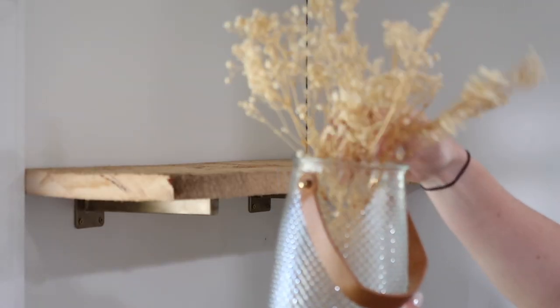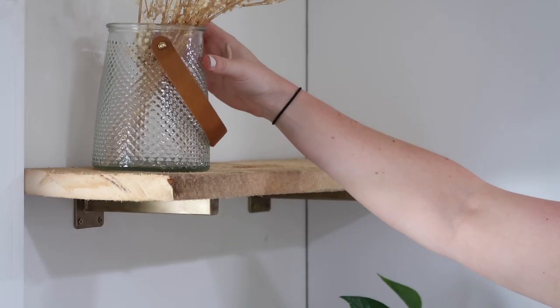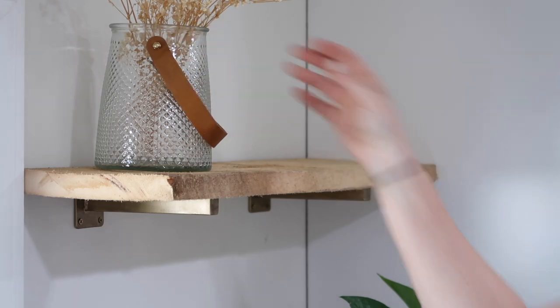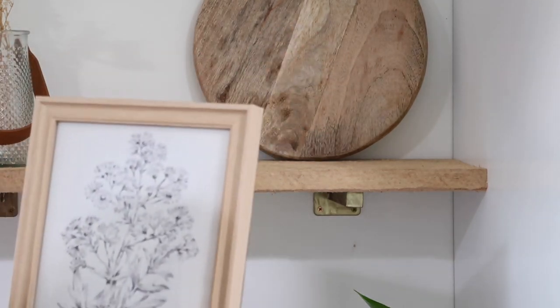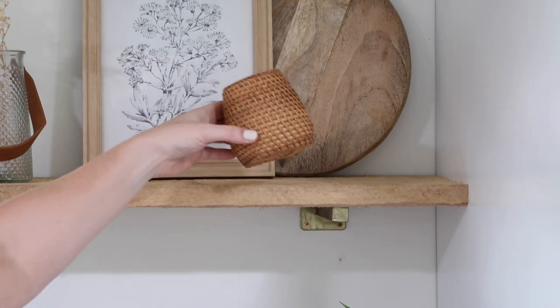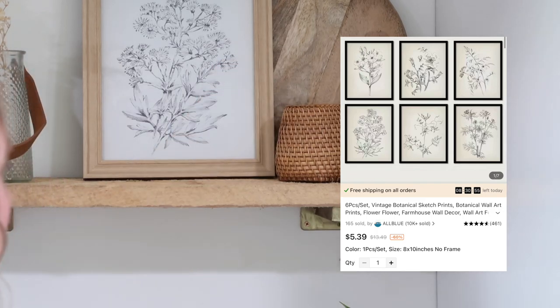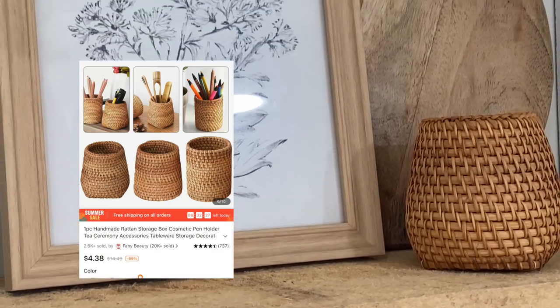On the top shelf I added this beautiful hobnail vase — it has a brown leather strap, and again with the brown tones, I just love them. I paired it with some real dried baby's breath florals; they come in several colors and I chose the white option. I think both pieces are so universal — I'll be able to use them all throughout my home for different seasons. I love incorporating things with lots of textures and styles. I finished this top shelf with a wooden cutting board, a canvas print from Temu — they came in a five-pack and I chose the botanical prints — and I paired it with a rattan holder. It just turned out beautiful.